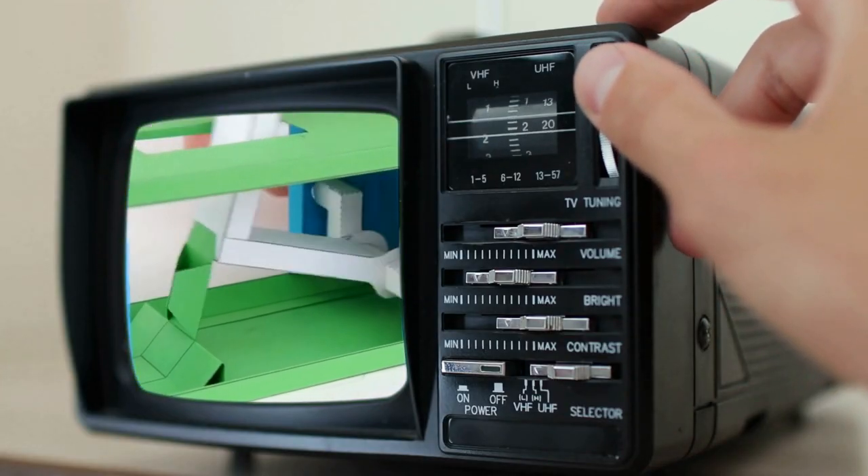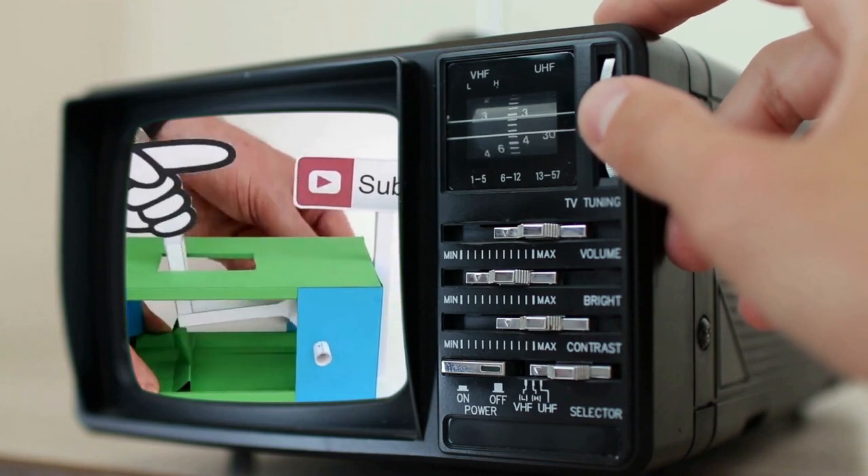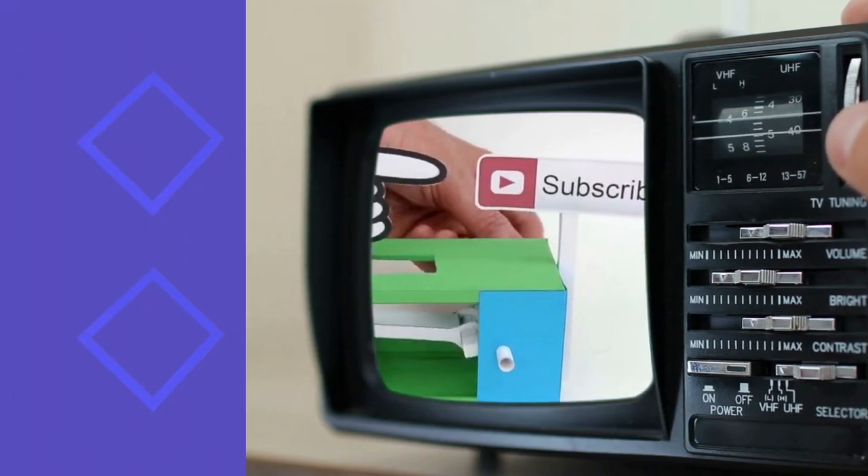Before we finish this countdown, support the channel by pressing the subscribe button under the video. Keep us in your subscription tabs for more home and garden improvement ideas like this. And finally, let's close our countdown with number 1.